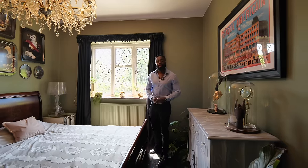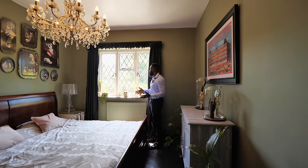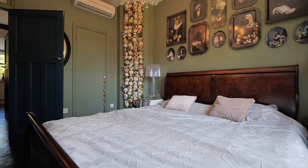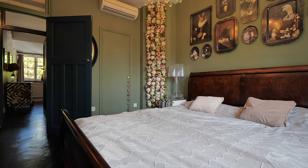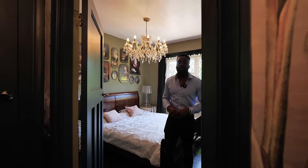We're now in bedroom number two, and straight away I have to admire these lattice windows — they really allow natural light to pour in. You've got incredible views as well, along with the air conditioning system. I love again the tall ceilings and the lighting. There are a further two bedrooms, one of which is set up as a home office.